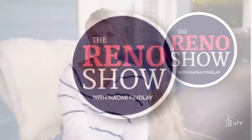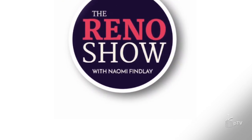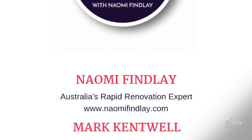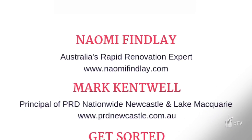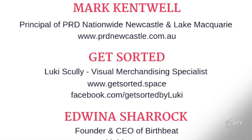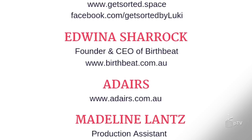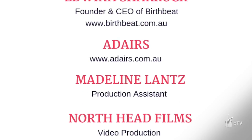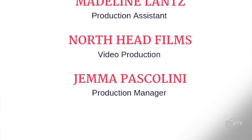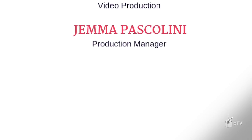Next time on The Reno Show, Rowan and I will reveal the easiest way to lay faux grass. I'll share my styling secrets for styling bedside tables. Rowan will answer the question: how do you keep your bathroom renovation costs low but not lose out on luxury? And Chloe from The Greenery Sydney will break down how to give your indoor succulents the most love, and Aaron is back to show you how to revive those backyard agaves.